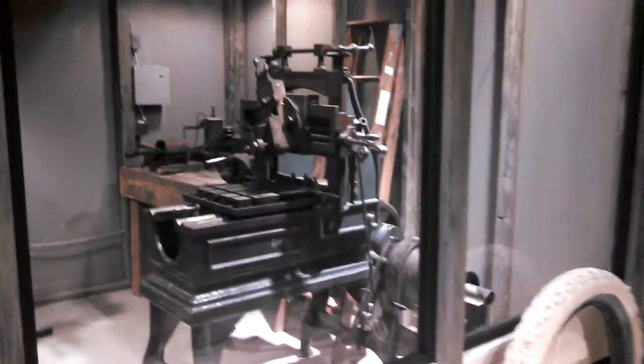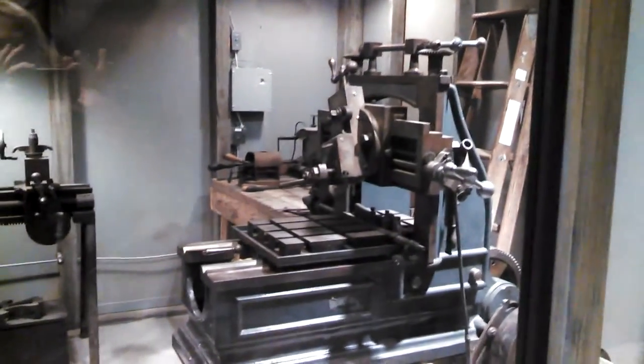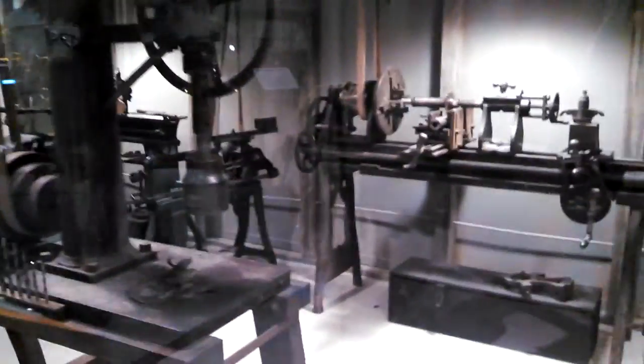Just for yucks and giggles, let's show you a little bit of a shop. This is now behind glass — an early machine shop on display. If you notice the belts, all belt drive. Drill press. Grinders. You can even get it going. That's the saw back there in the background. The drill is drilling, the grinder is grinding, the saw is sawing.